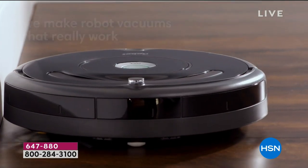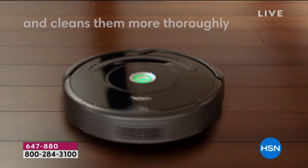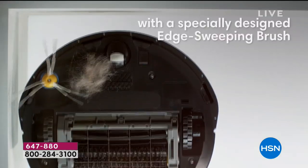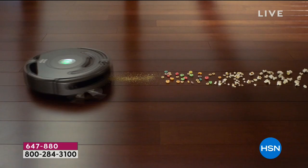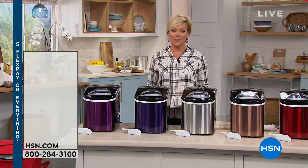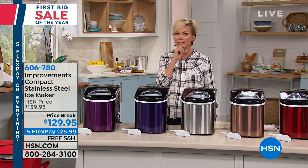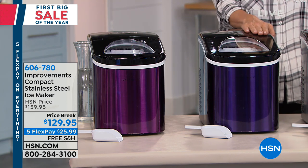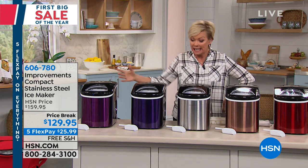Next up: the ice maker from Improvements — over 25 years of expertise and innovation. Today we have it at $129 with free shipping, which is a big deal because it's not a light item to ship. The host has three of these — one on a boat, one in her kitchen, another in the back kitchen. She always has ice because of these awesome ice makers. You can pick any color: purple, blue, stainless steel, red, or copper.